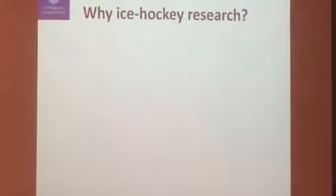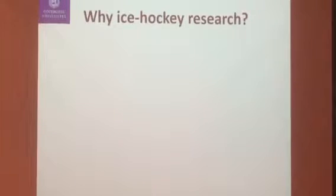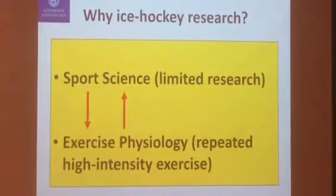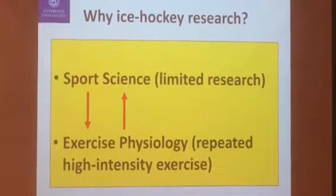Earlier today I spoke about peak periods in football, and my personal interest in ice hockey is those peak periods, because in ice hockey you only do peak periods — most of the players, not all, but most of them. From a sports science approach, the research is limited, but also from an exercise physiology point of view it is interesting, because this is a way to study repeated high intensity exercise in a natural setting. So that's why we are looking at this.